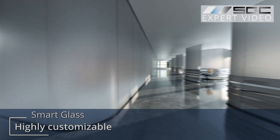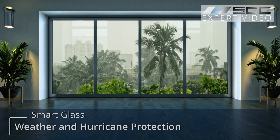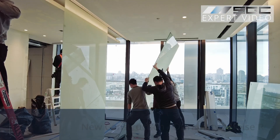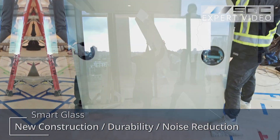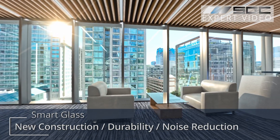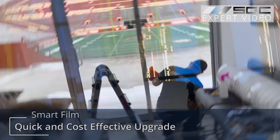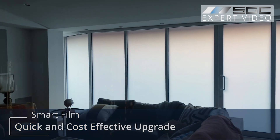From insulated glass to curved or hurricane-rated glass, any type can be made switchable. If you're building from the ground up or looking to replace windows anyway, smart glass is your best bet for superior durability and noise reduction. But if you need a quick, cost-effective upgrade for existing glass, Smart Film has you covered.